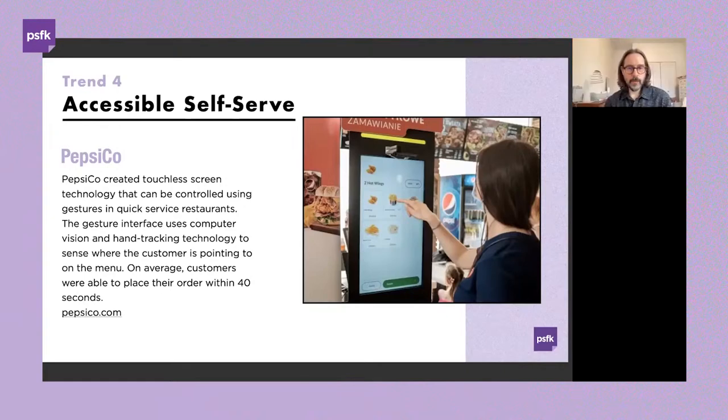Alongside the customer experience benefits, there are operational advantages as well — staff don't necessarily have to be there to take an order, helping ensure accuracy of what's ordered, and freeing staff to be deployed in different ways within the retail environment.